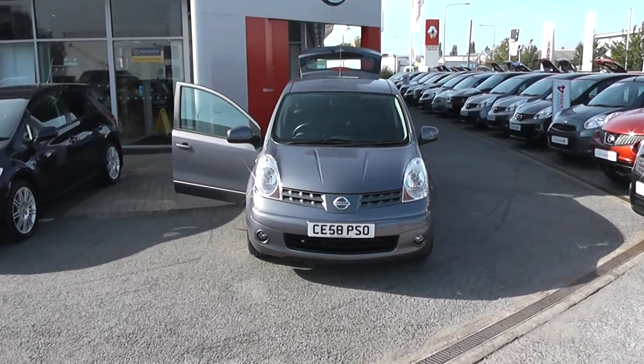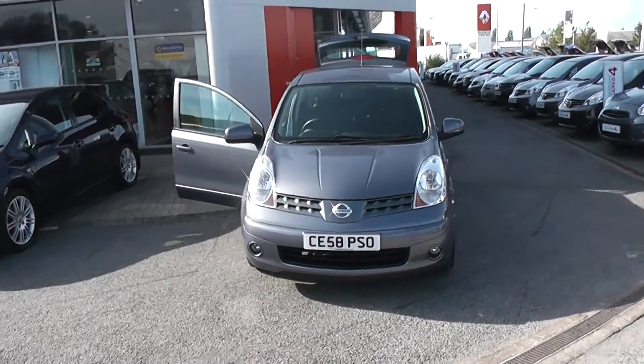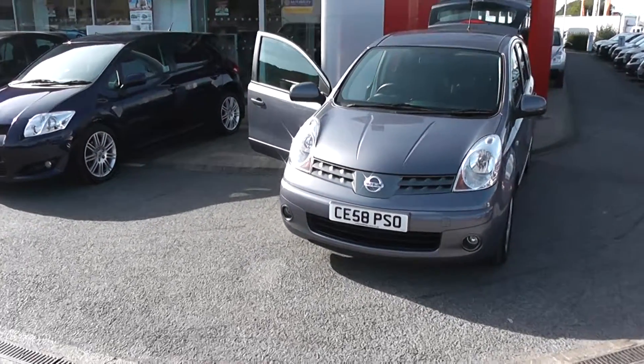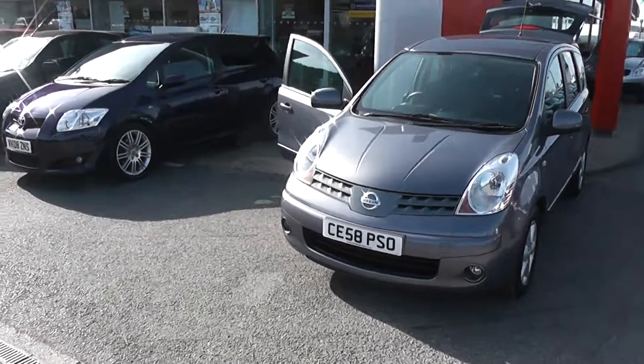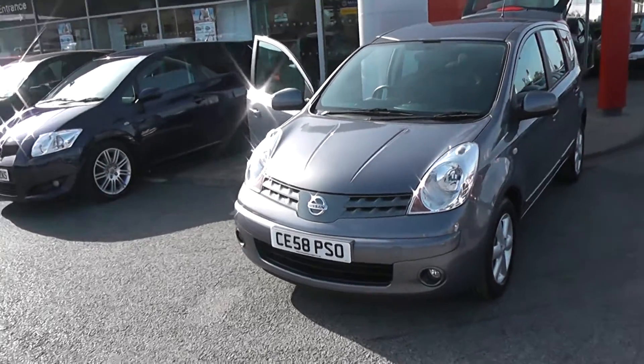Welcome to West East Garages, Nissan, Hadfield Road, Cardiff. The presentation we have for you today is on the Nissan Note, 1.4 petrol, in faded denim metallic.